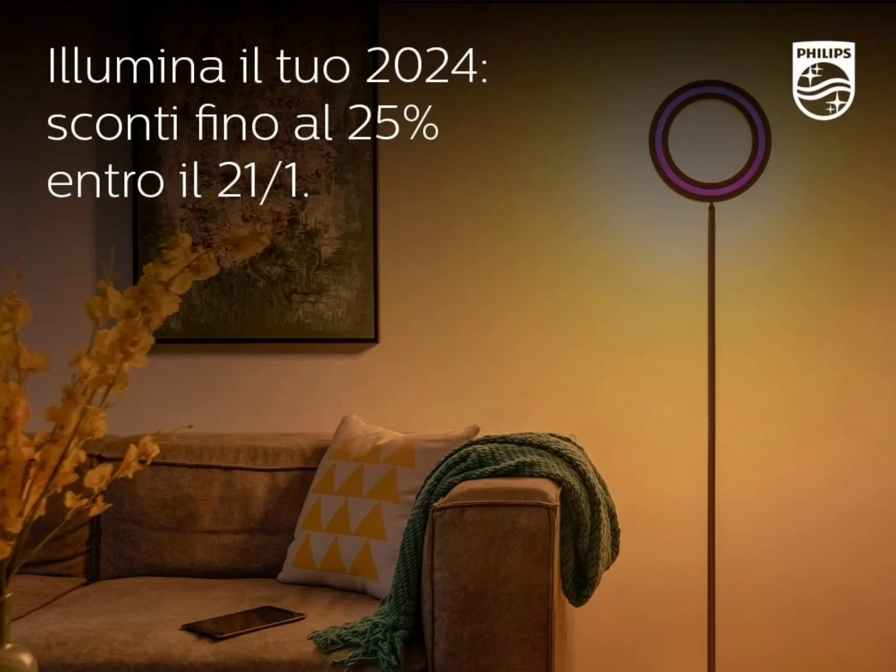The Philips Hue smart floor lamp has front and rear lighting controls and features a ring at the top. The picture shows that the front of the smart floor lamp has colored lighting, with warm lighting shining from the rear. The image points to a manually operated device with a foot switch; however, it can also be remotely controlled via the Philips Hue app.